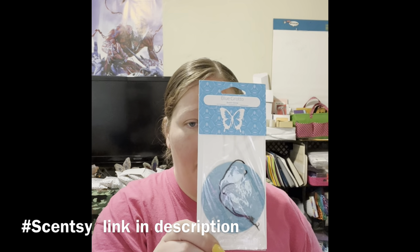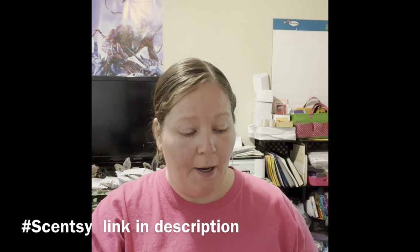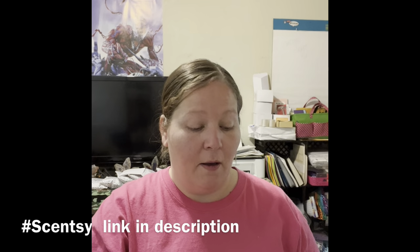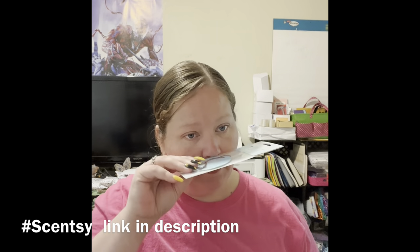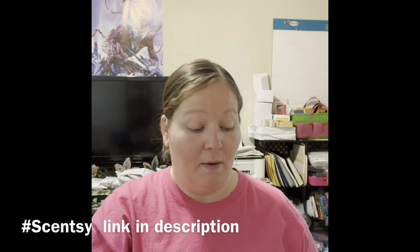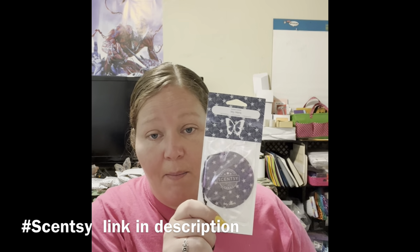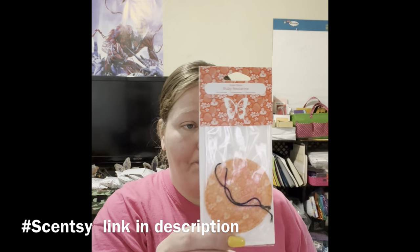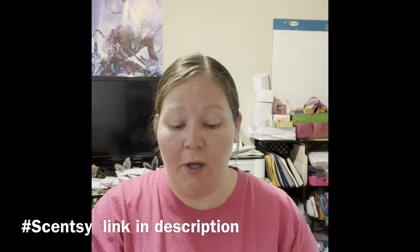Blue grotto, which is kind of a sweet smell but it's so good. Hollow coconut, cocoa lime, sand swept, my hero — this one's popular amongst my people, it kind of smells like a light man's cologne, it's really good. And then ruby nectarine — this one smells really good too. So I have some more of those to add to my box.